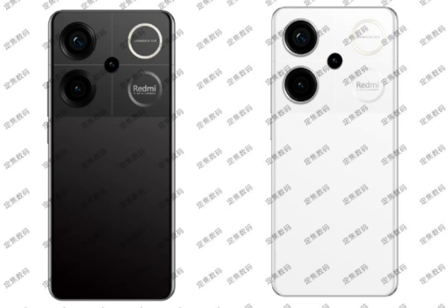Redmi Turbo 3 design leaks in real-life images and a pair of high-quality renders. Xiaomi recently announced its new Redmi Turbo series, with the Redmi Turbo 3 as the first smartphone in the lineup. Now, both renders and real-life images of the smartphone have surfaced online, revealing its design.